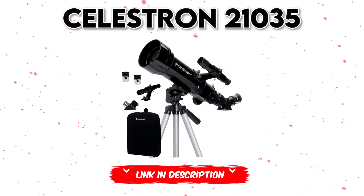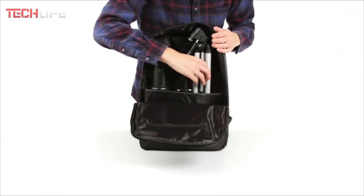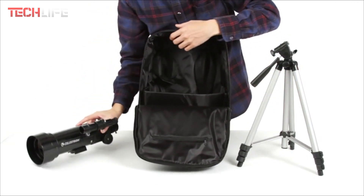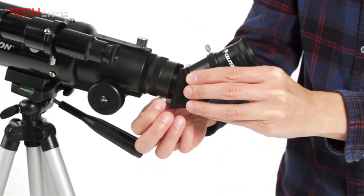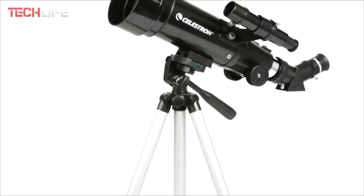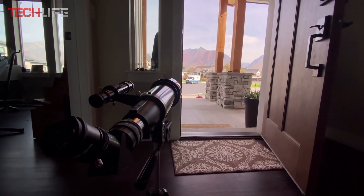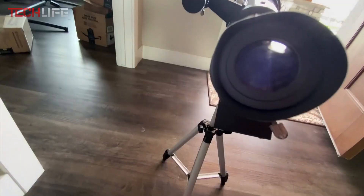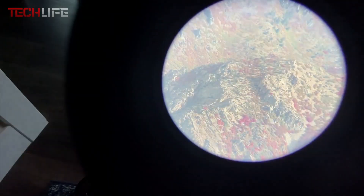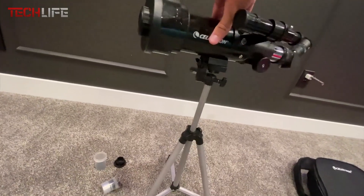Finally, we present the Celestrin 21035 Astronomical Telescope, a compact and portable option designed for those seeking a hassle-free astronomical experience without compromising on the quality that Celestrin is known for. With its lightweight build and ease of use, it's perfect for taking anywhere and enjoying celestial observations anytime. Featuring a 2.4-inch aperture, this telescope gathers enough light to clearly view the moon, planets, and other celestial objects. Its 14-inch focal length provides powerful optical magnification, ideal for fine details.